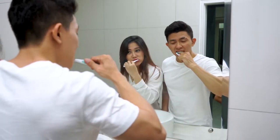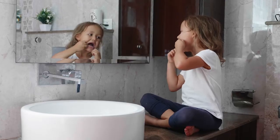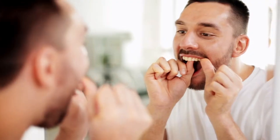You probably brush your teeth every day, but how often do you floss? If you don't floss regularly, you're not alone. Still, it's important to get in the habit of cleaning between your teeth so you can keep your gums in good shape.